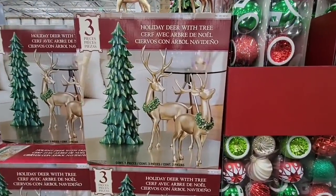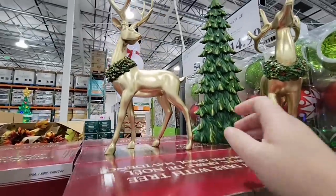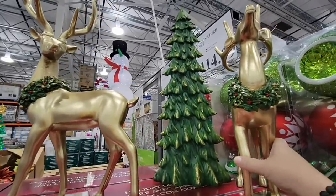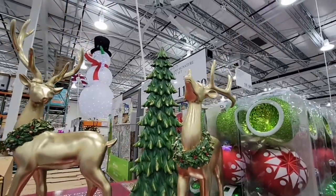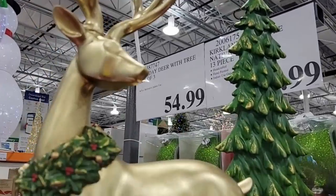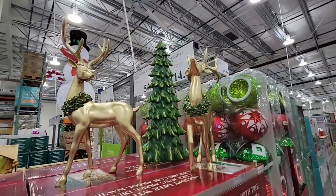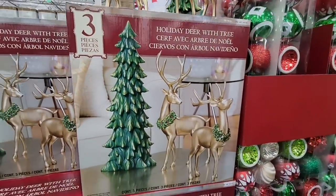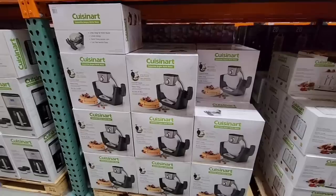Costco has so much pretty Christmas decor. This is a set of three — the gold deer with the antlers. I love the little wreath around their necks, and it comes with a Christmas tree in the back. These are just so pretty — they would look gorgeous on a porch or in front of your fireplace. The price is only $54.99 for the set of three. That is such a great deal. These are pieces you'll have year after year. Love these gold deer.